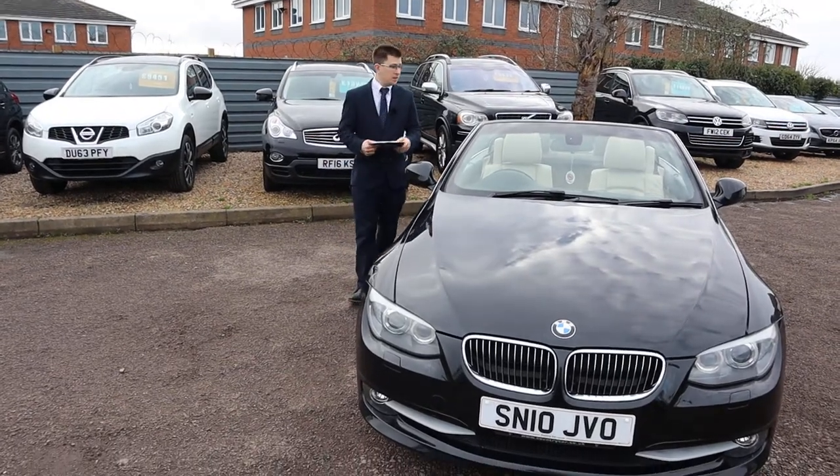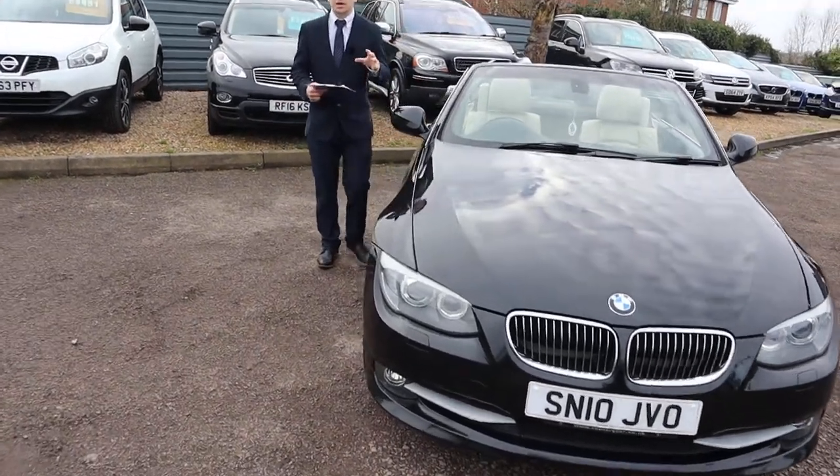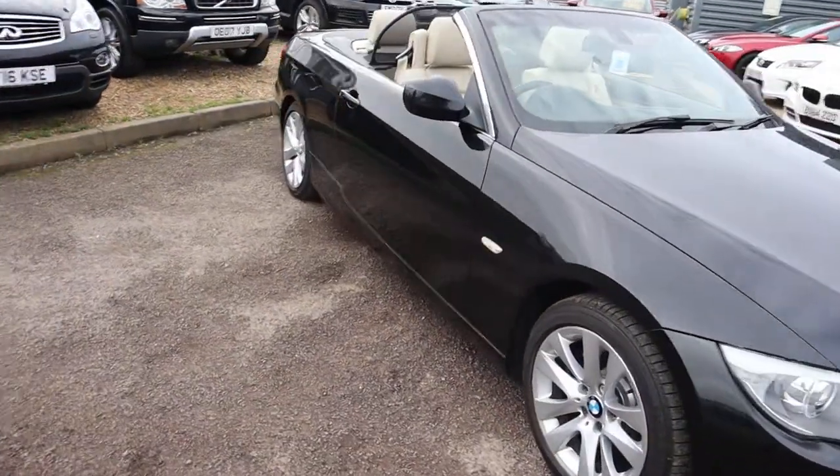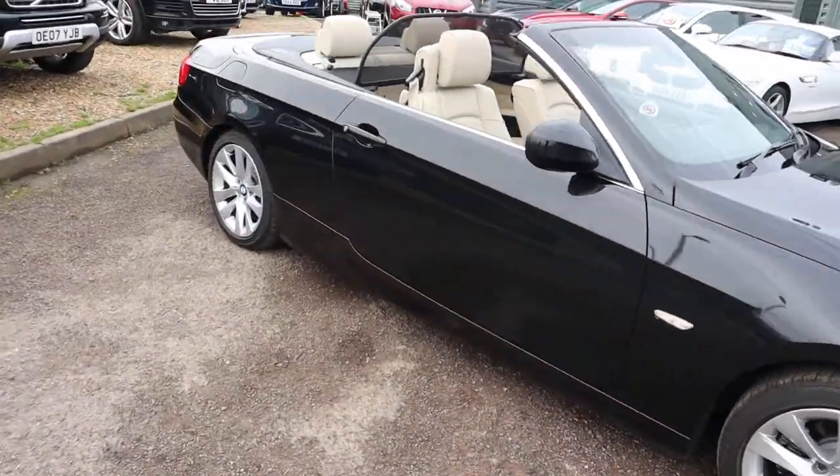Welcome to Country Car, my name's Tom. Brand new to stock is this gorgeous BMW convertible. I'm going to give you a walk around the car today, show you a few of the features and its general condition.